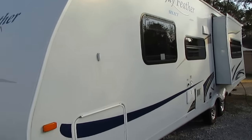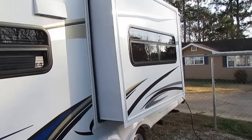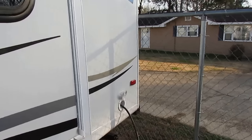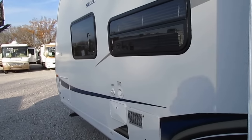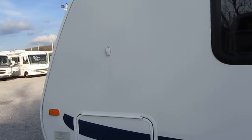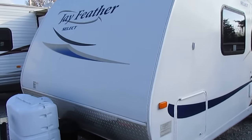It's got a power slide-out and a power awning that are part of the Select Series, plus alloy wheels. I've got it hooked into a generator right now powering everything up. It's got LED lights on the inside, an outside shower. At 4,900 pounds, it's a very easy tow — just about any medium to full-size SUV, van, or truck can tow this camper with ease. It's aerodynamic and very lightweight for the size, with a lot of room inside too.